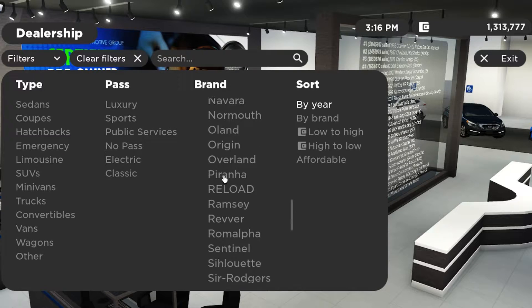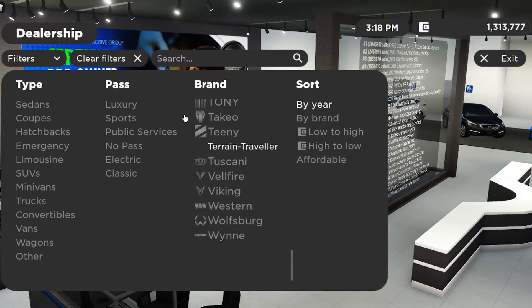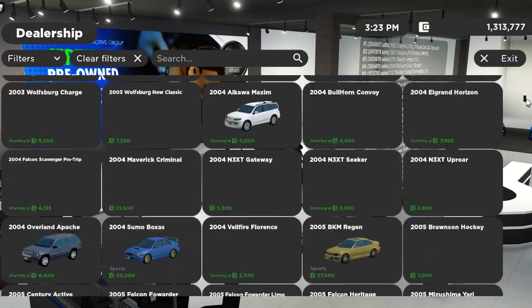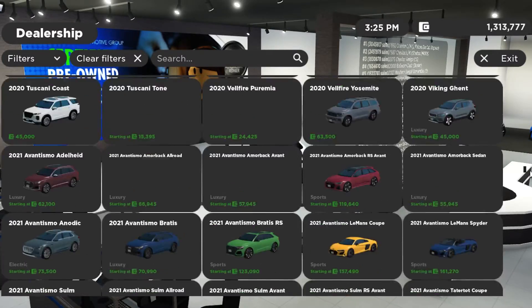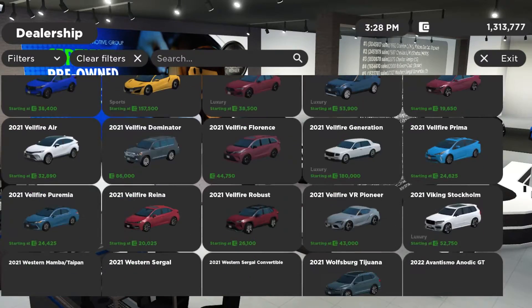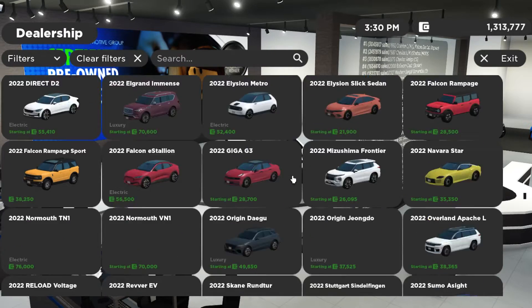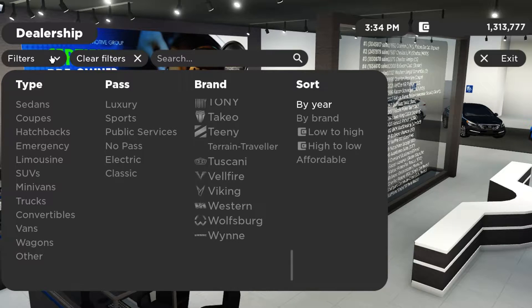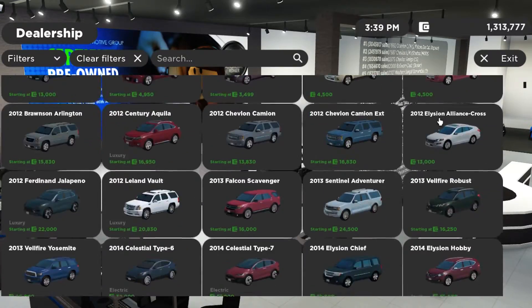I'm not sure what the Land Rover name is in this game, so I'm just going to scroll down and see if I can find it. The 2022 Land Rover Defender is right here — it's listed as 'Terrain Preserver,' right before the 'Terrain Traveler.' Not sure why, but that's what it's called. There it is.